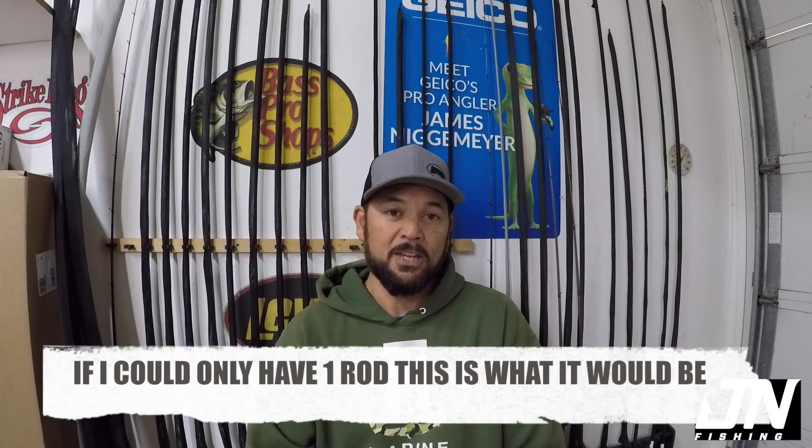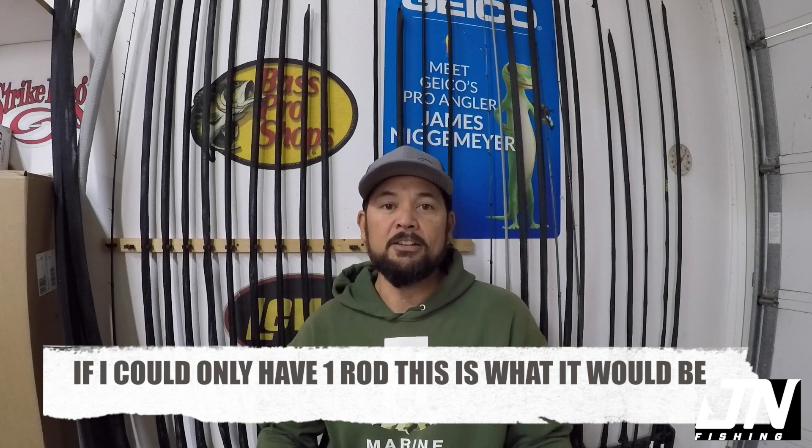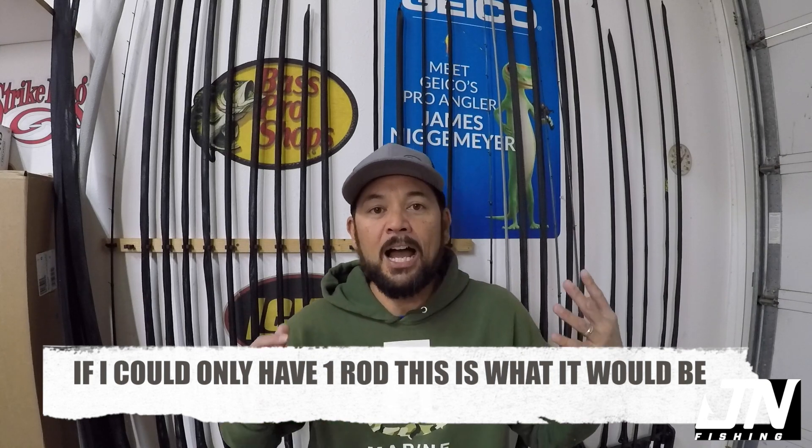Hey everyone, James Niggemeier here. Thank you for tuning back into my YouTube channel. Today we're going to do kind of a quick, fun video. As you can see, behind me against the wall are just a lot of different types of outfits — everything from a big, almost eight foot rod, heavy action for punch and mats, all the way down to spinning rods and everything with umbrella rigs, crankbaits, swim jigs. It's just an outfit for literally everything that you could want to do.